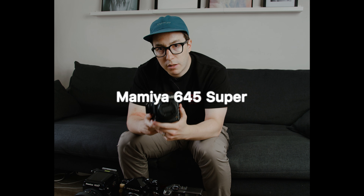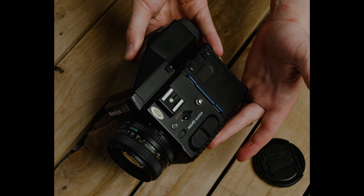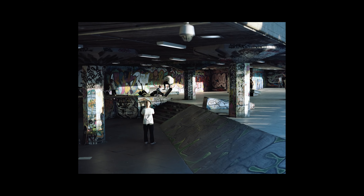Next up, we have the Mamiya 645. I've had this for a number of years — it was featured on the channel around episode six or seven where we shot the South Bank and skateboarders. Honestly, I haven't used it since — I used it in that video and once at a party to test it. For me it just doesn't have a purpose; it sits in the middle between the 6x7 cameras I have and 35mm. I haven't felt the need to use it, though I might give it another go with a flash. I have been considering selling it for a number of years.